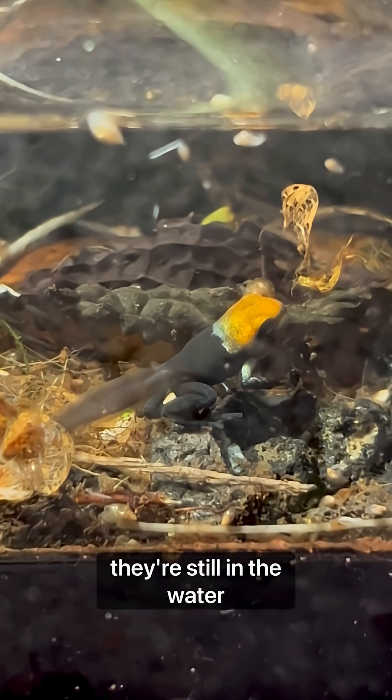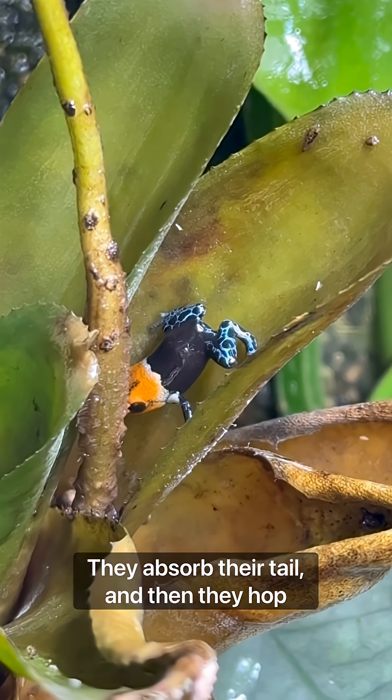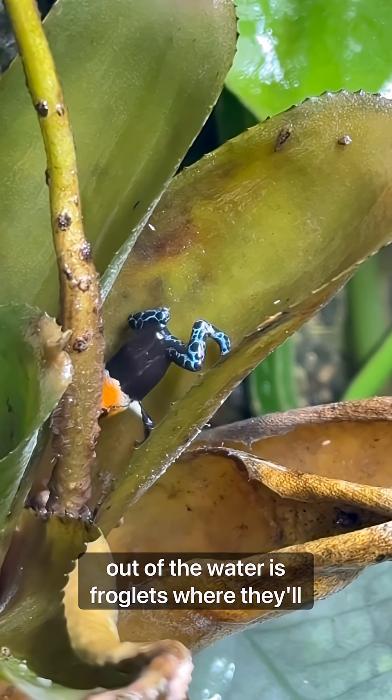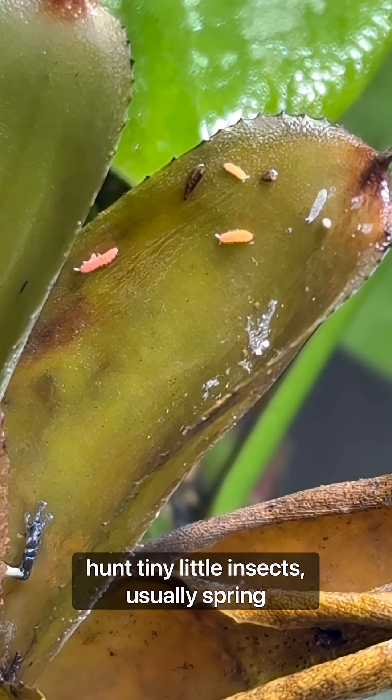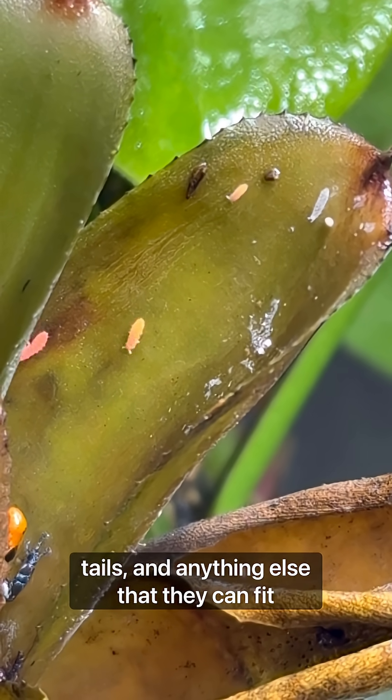They start to develop this skill while they're still in the water. They absorb their tail, and then they hop out of the water as froglets, where they'll hunt tiny little insects, usually springtails and anything else that they can fit in their mouth.